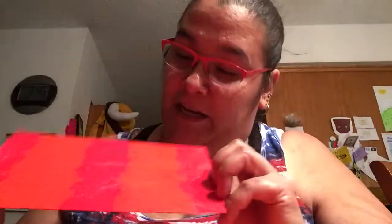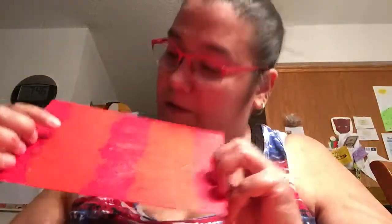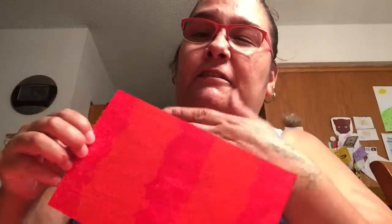In my area, they come by with a big truck and you can donate household goods, clothing, things like that, and then they sell them for their foundation. So I got this one. If my light is washing it out, it's red with like a dark orange color. I don't know how to fix that.